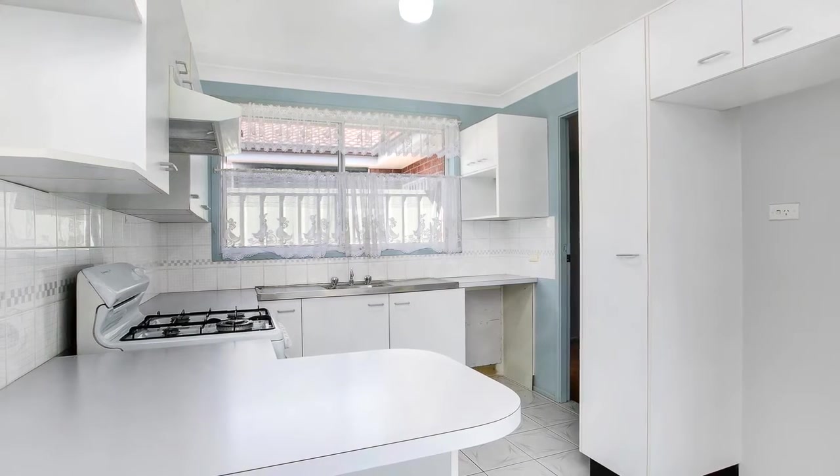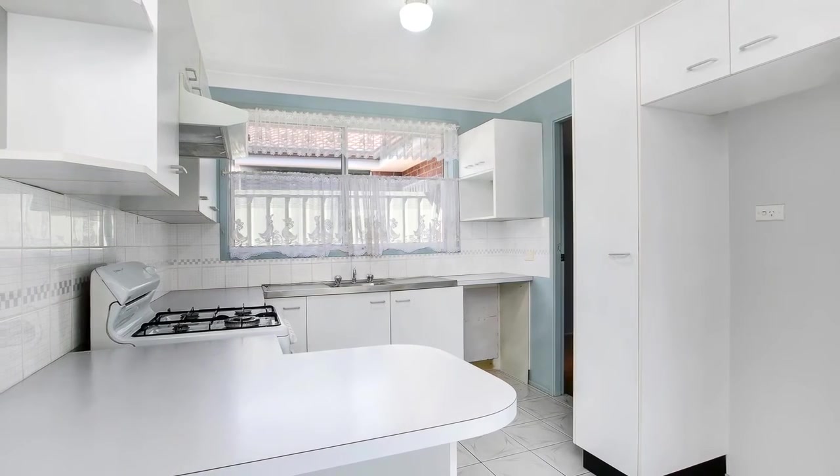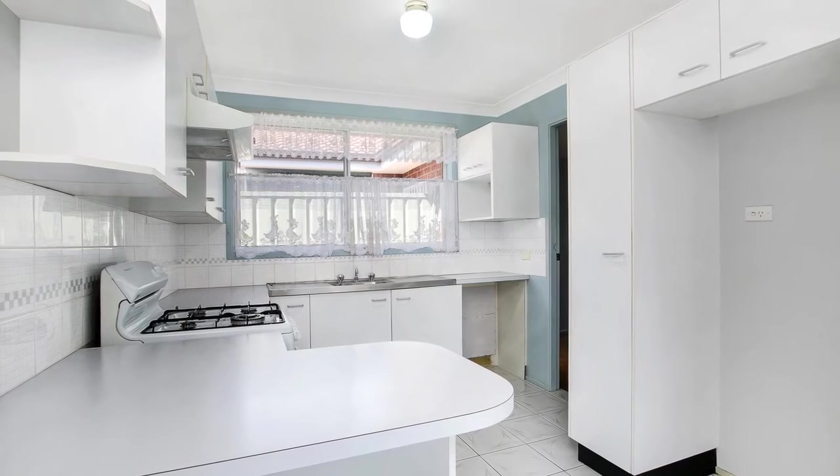The open plan kitchen has the added convenience of gas cooking and plenty of cupboard space, perfect for the family chef. All of this overlooks the dining area.